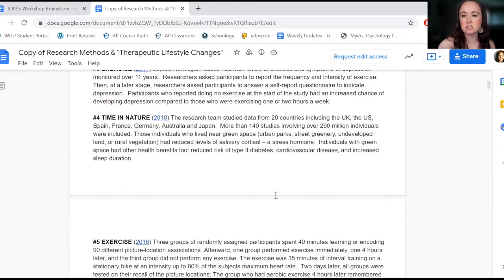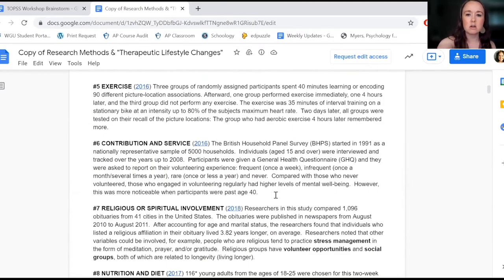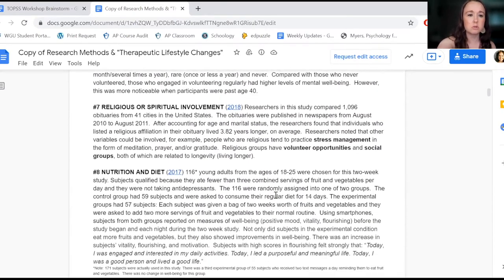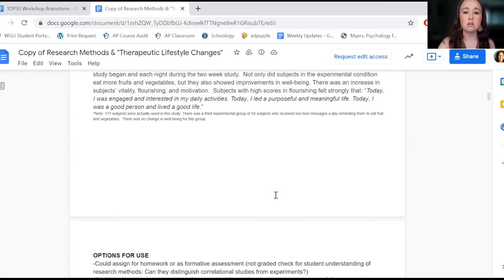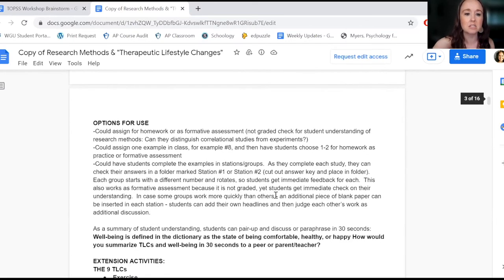The topics covered include sleep, exercise, spending time out in nature, volunteering, spiritual involvement, and nutrition and diet — different things that students can do in their everyday life. You bring that in every so often so that students are consistently made aware of those things and see the benefit of adjusting their life within those aspects.